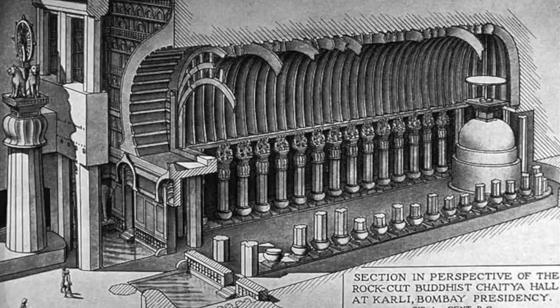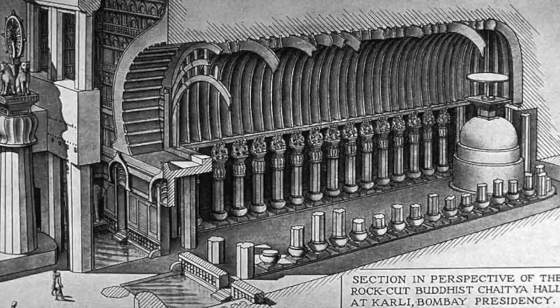This diagram shows the interior of the structure, and helps us to really see the scale of the incredible stonework that was done.